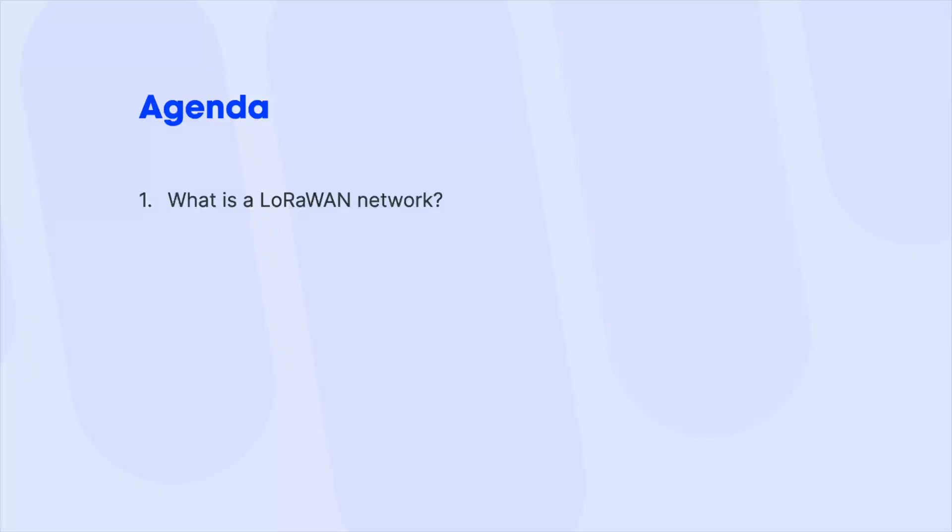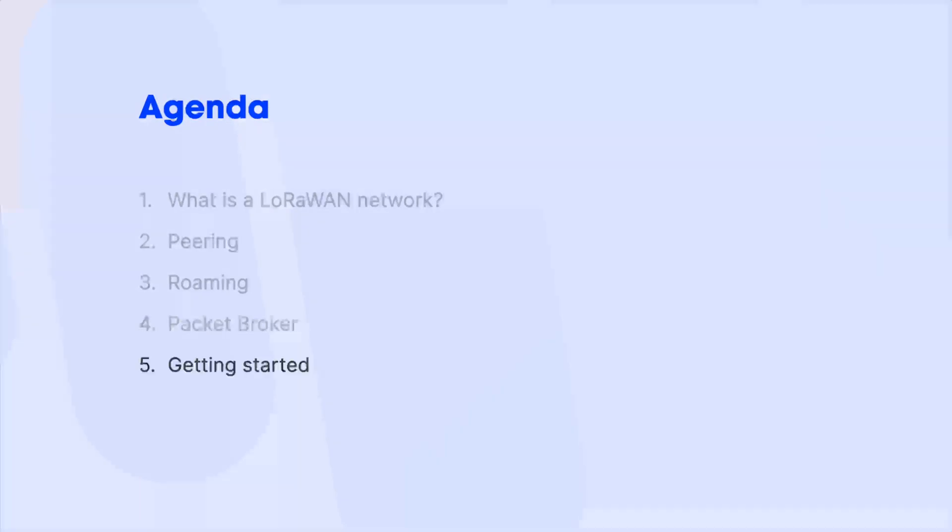On the agenda today, we'll first take a look at a LoRaWAN network. Then, we'll explain Peering and then Roaming. We'll introduce Packet Broker, a service which enables roaming and peering between any LoRaWAN networks, and then I'll show you how to get started using LoRaWAN with peering and roaming enabled.